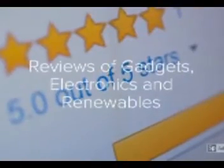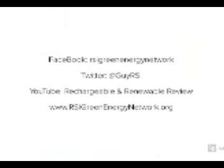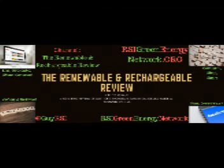Well, Jay, I must say, you're freaking me out right now. I'm getting really scared of where this is going in the future. But I do appreciate your time and your explanation. Please like and follow us on Facebook — RSI Green Energy Network. Follow me on Twitter at GuyRSI. Visit our website, RSIGreenEnergyNetwork.org. On YouTube, please like, subscribe, and share all the videos. The Renewable and Rechargeable Review. See you!